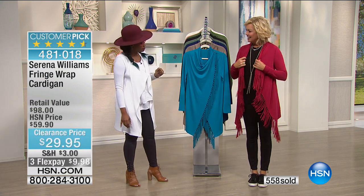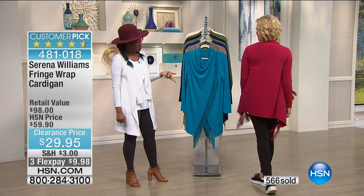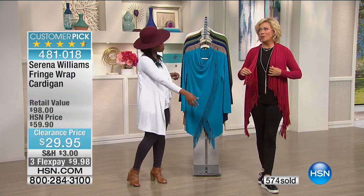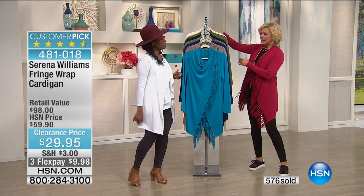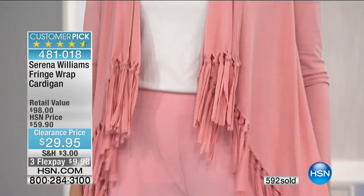That looks great — I love that you just switched it up for us. What a difference fringe and a new color can make! I love that sweet cherry, it's such a fun color. I can even see this with all white underneath for the summer — that is super super cute. And by the way we do have leggings to match a lot of the colors of this fringe cardigan still to come.